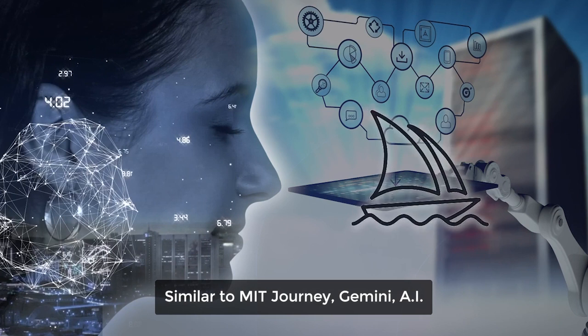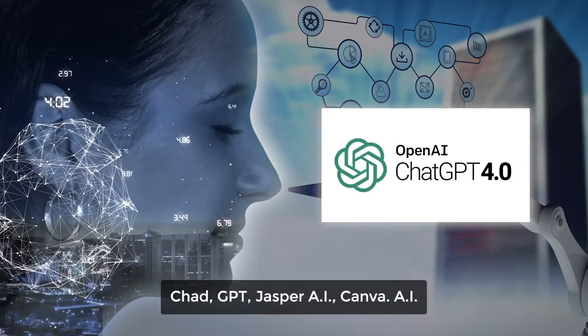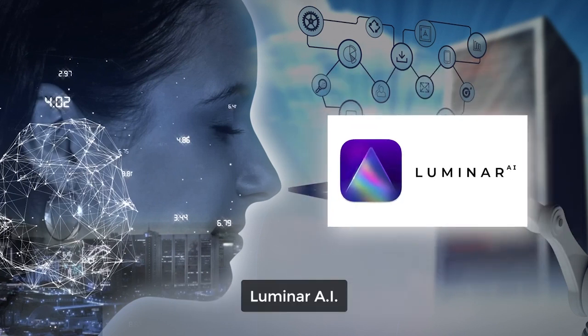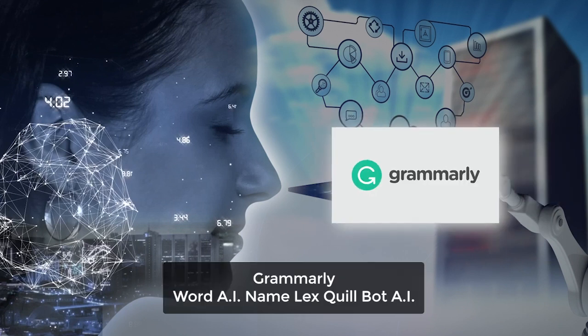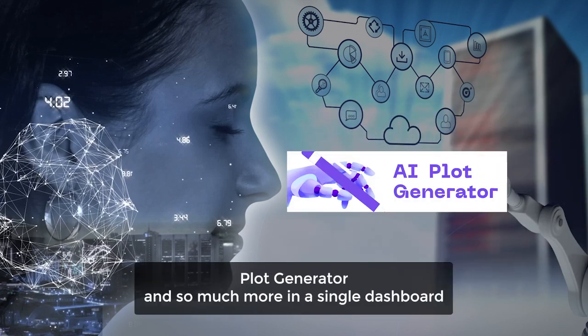Similar to Midjourney, Gemini AI, DALL-E, Eleven Labs, ChatGPT, Jasper AI, Canva AI, Luminar AI, Writesonic, PromptPerfect, ContentBot AI, Copy AI, Grammarly, WordAI, Namelix, Quillbot, AI Plot Generator, and so much more.